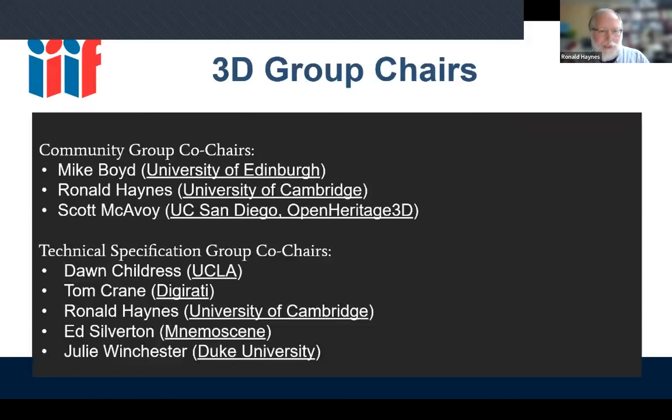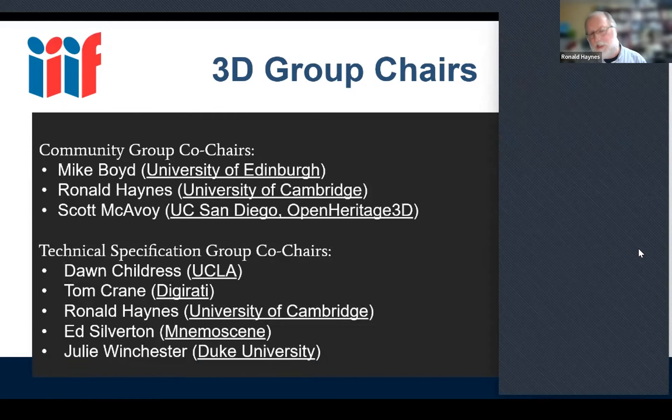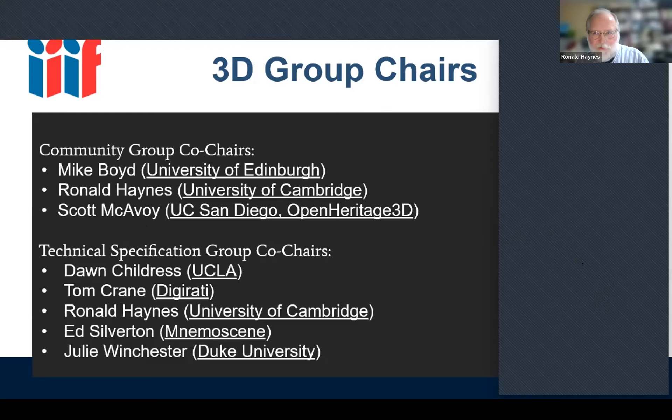There are two 3D groups. The IIIF 3D community group looks at ongoing work — it's the oldest of the 3D groups — with ongoing showcases, demonstrations, experiments, and presentations from various groups. I just noticed Mike Boyd is in the chat. He's co-chairing the 3D community group. Scott McAvoy had to send apologies, so Mike, jump in at any point.